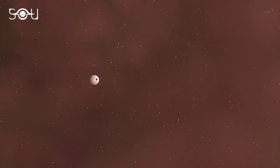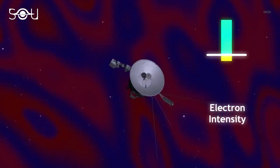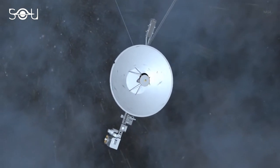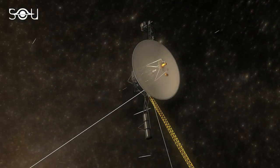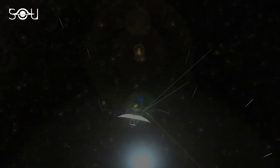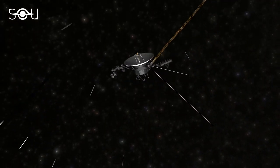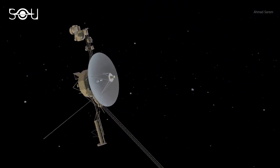In May 2021, Voyager 1 was in the headlines for detecting an unexpected steady hum of plasma waves in interstellar space. The spacecraft's abilities have surprised us again and again, and even at a distance of 14.2 billion miles, Voyager 1 continues performing its duties. However, with every passing second, the probe is losing its fuel. It's expected that by the mid-2020s, it won't be able to power even a single instrument. And eventually, by its 50th anniversary in 2027, Voyager 1 will bid us a final goodbye before diving silently into its eternal journey among the stars — forever voyaging the unexplored.